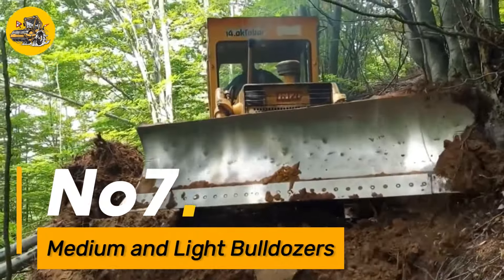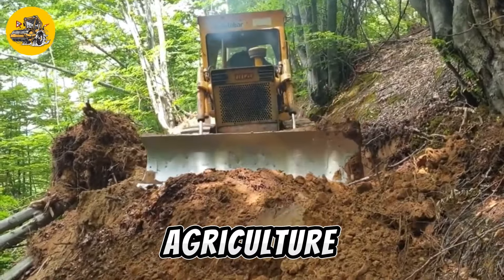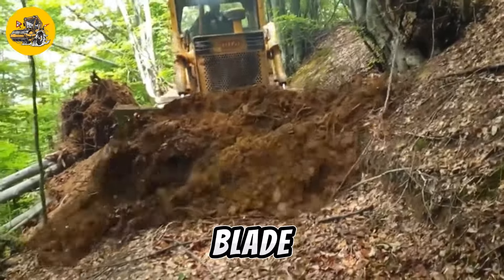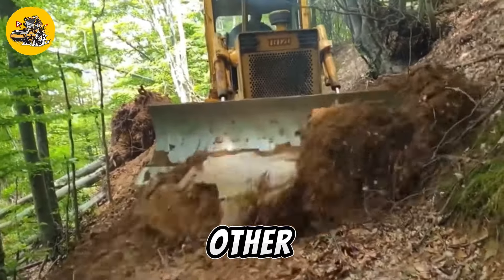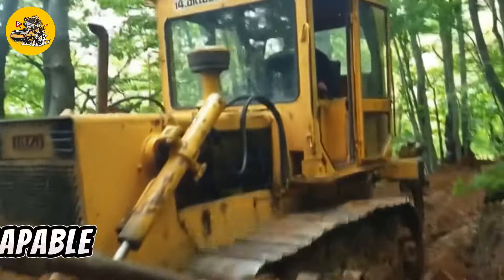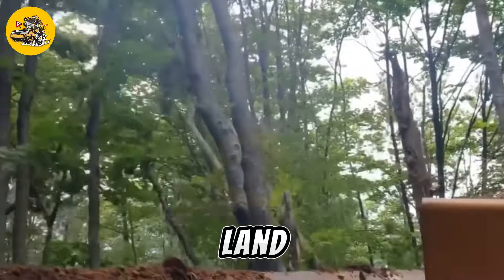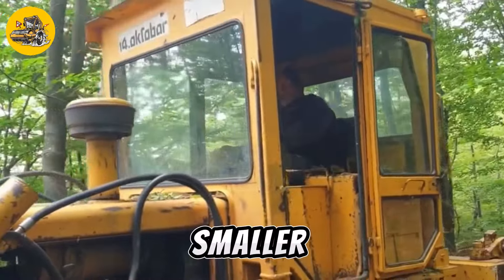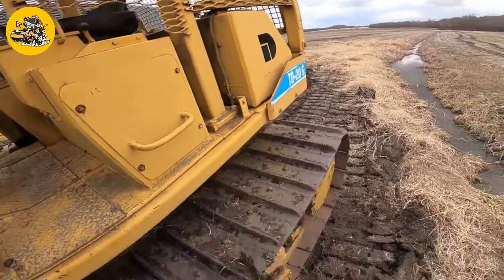Number seven, medium and light bulldozers are versatile earth-moving machines used in construction, agriculture, and forestry. They feature a powerful engine and a heavy-duty blade at the front, used for pushing and moving soil, sand, and other materials. Medium bulldozers are typically larger and more powerful, capable of handling heavy-duty tasks such as grading and leveling large areas of land. Light bulldozers, on the other hand, are smaller and more maneuverable, making them ideal for smaller-scale projects and working in tight spaces.